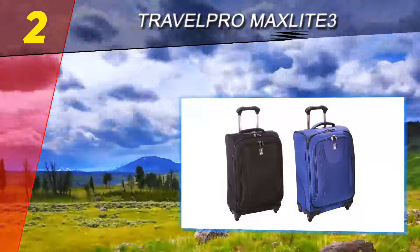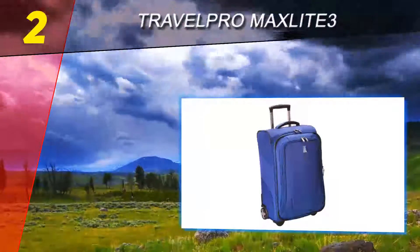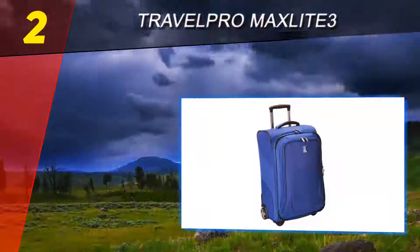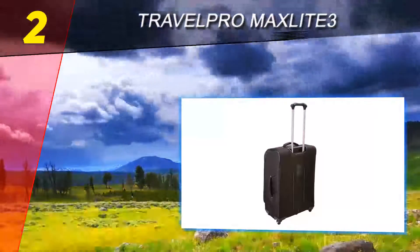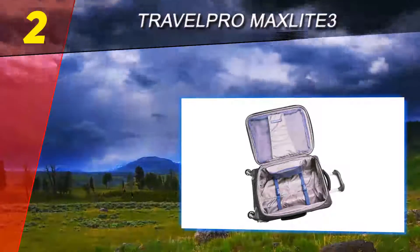The outer pocket allows one to access frequently needed objects without needing to open the whole suitcase. The bag's dimensions are 25 x 18 x 11 inches and it weighs eight pounds.